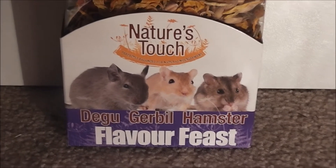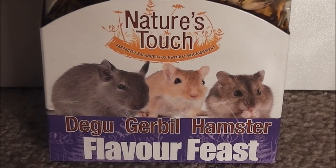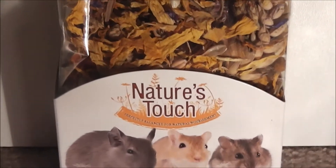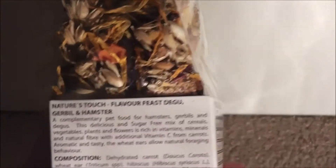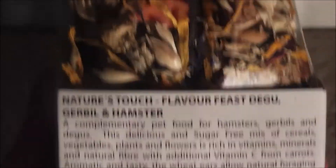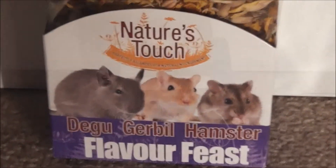We also have another Nature's Touch treat which is a Flavour Feast. This is suitable for degus, gerbils, and hamsters — so this will go to Honey as well, not suitable for rats. It's a nice natural mix again — I'm really liking this brand. There's a lot in the composition, all natural different ingredients. I'm sure Honey will love these. Thank you so much for these as well. We've got two Nature's Touch products, which is brilliant.